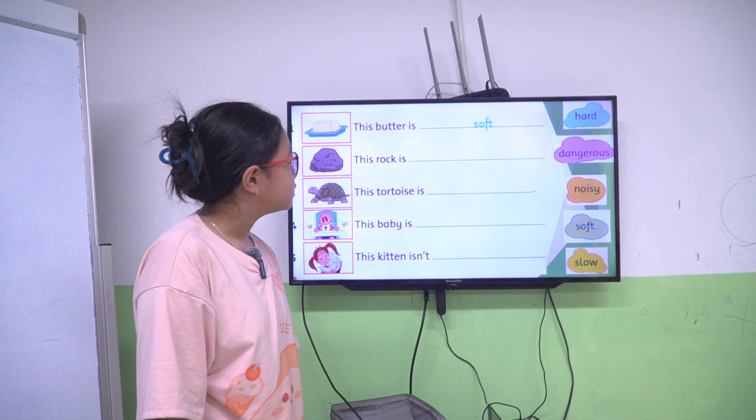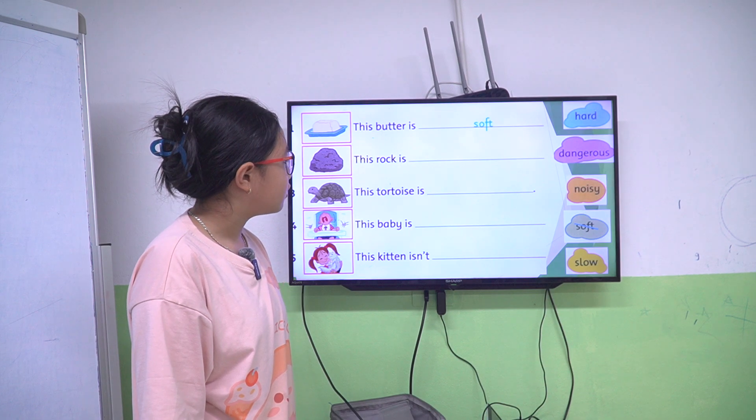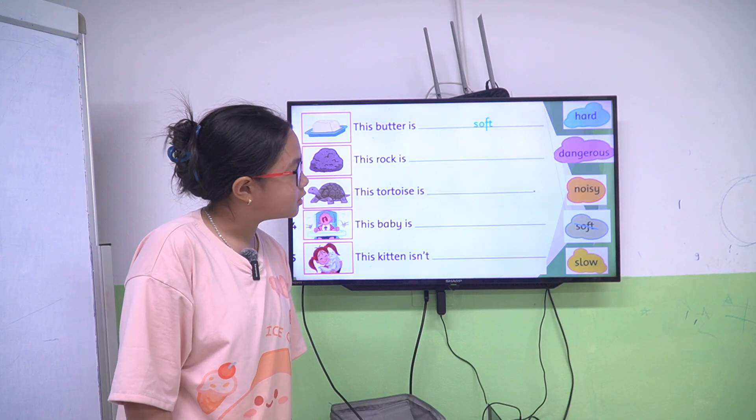This butter is soft. This frog is hard. This turtle is low. This baby is noisy. This kitchen isn't dangerous.